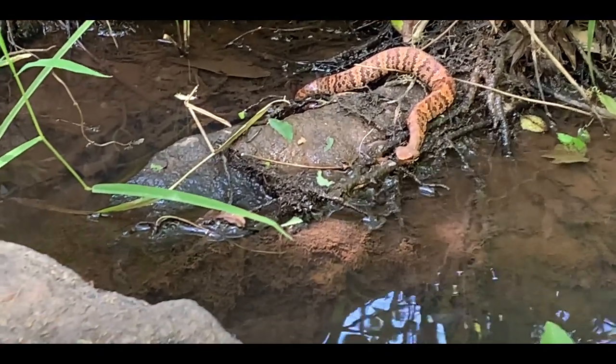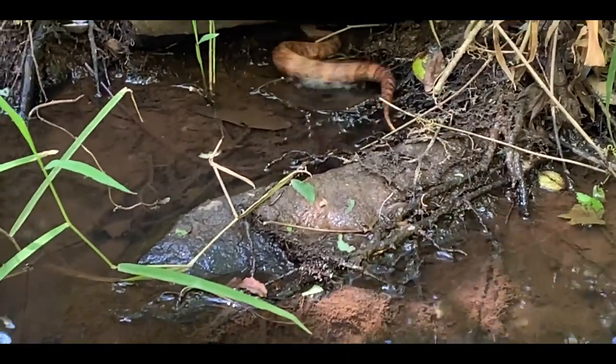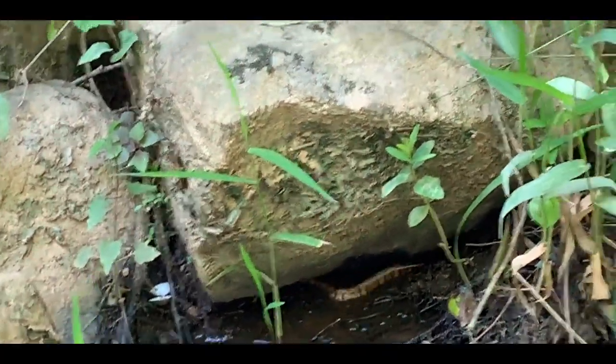Just walked up on this baby cottonmouth. This guy is gorgeous — look at those colors, almost looks like a copperhead. He's vibrating his tail, got like a fresh meal in him. He's going to take off under that rock, so I'm going to leave him alone and let him digest that meal. Hopefully I see him again next time I'm out here. Next turtle right here — little baby spiny softshell. Pretty cool. Not going to bother him, I'm just going to leave him where he's at. Baby spiny softshell — always cool to see.